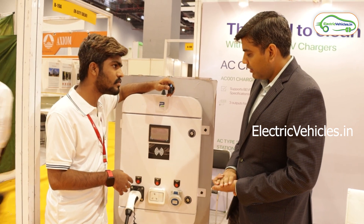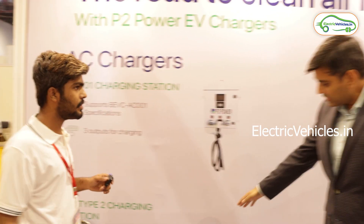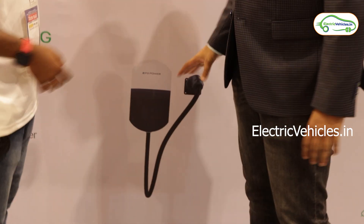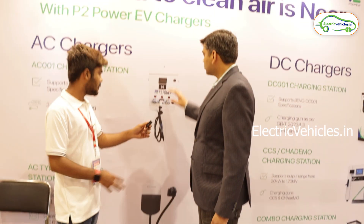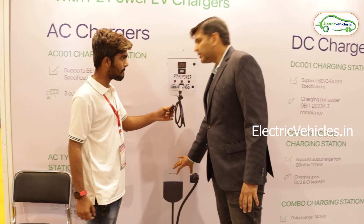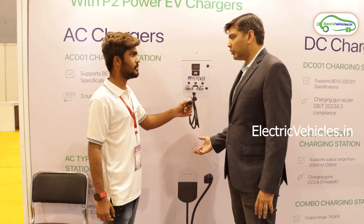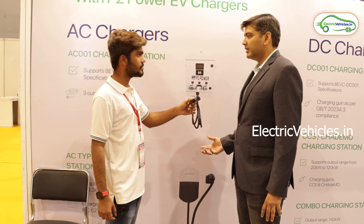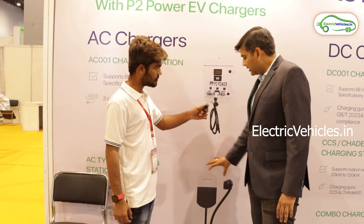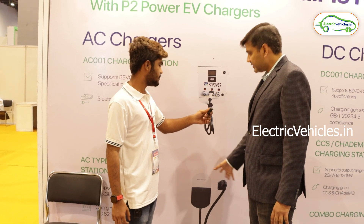For personal use, we also have smaller AC chargers with a single socket for compact personal use. While EV companies provide a portable charger, if you are in a housing society and want power client metering, charging app integration, and the ability to track who is using how much electricity, those features are available in our advanced models.